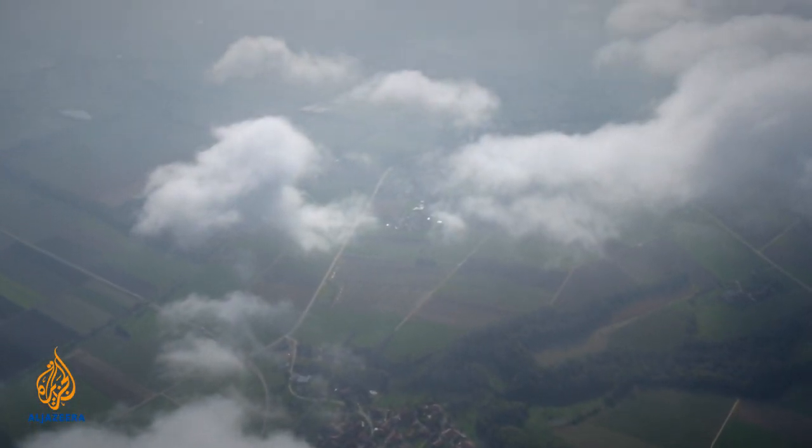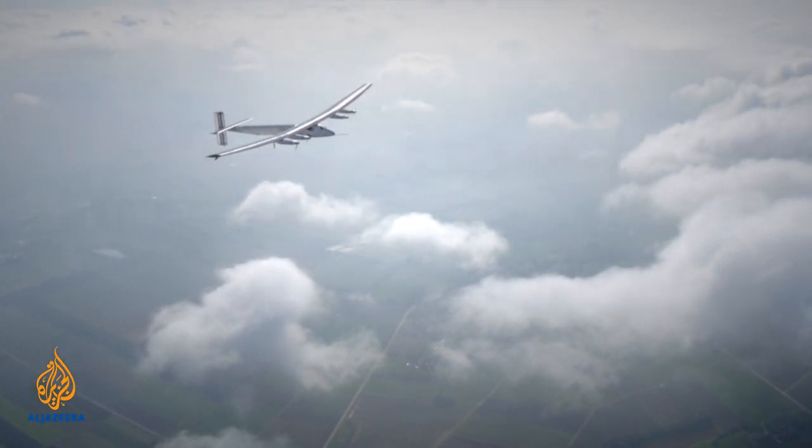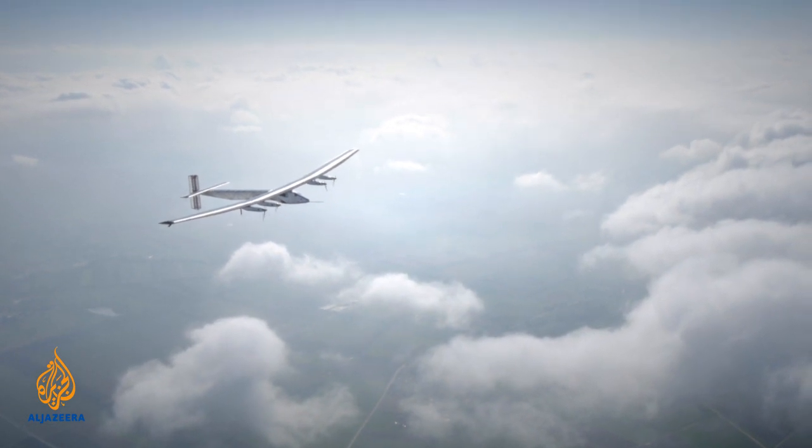Their round-the-world route will take them from the Middle East to India, China, across the Pacific Ocean to Hawaii, and then across the US, the Atlantic, to southern Europe before arriving back in Abu Dhabi. The cockpit has equipment that allows the pilot alone to fly for five days, five nights — maybe even more.